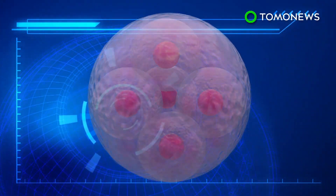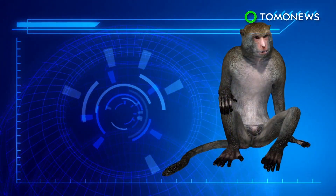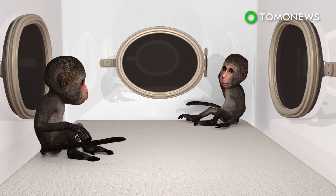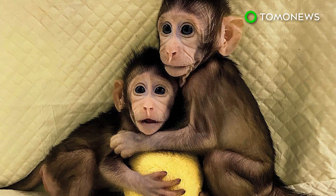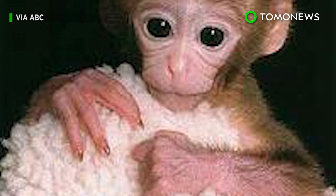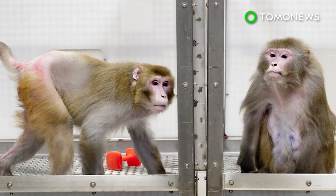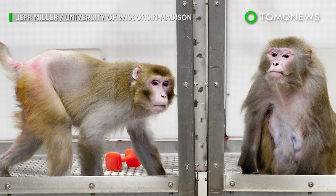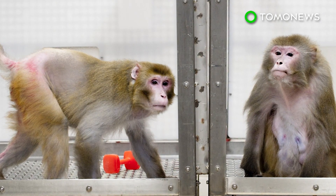In all, the researchers created 109 embryos and implanted them into 21 surrogate monkeys, resulting in six pregnancies but only two live births. The macaques, named Zhong Zhong and Hua Hua, aren't the first primates to be cloned, though. That distinction belongs to Tetra, a rhesus monkey created using a simpler embryo-splitting method. The Chinese team believes the monkey clones could be useful in medical research, specifically in the study of genetic diseases like Parkinson's or autism.